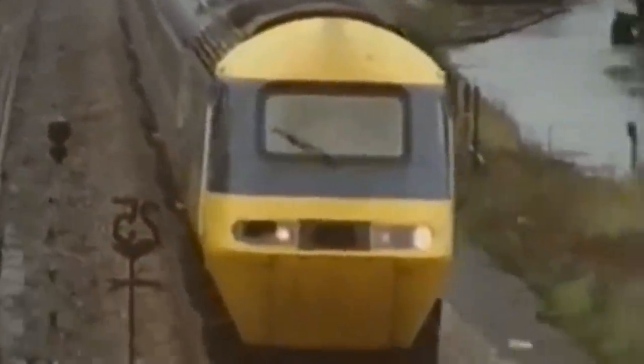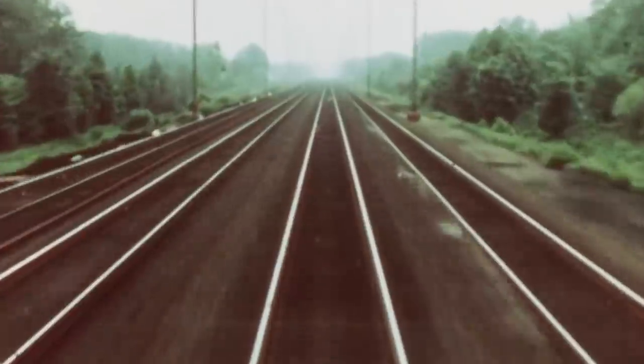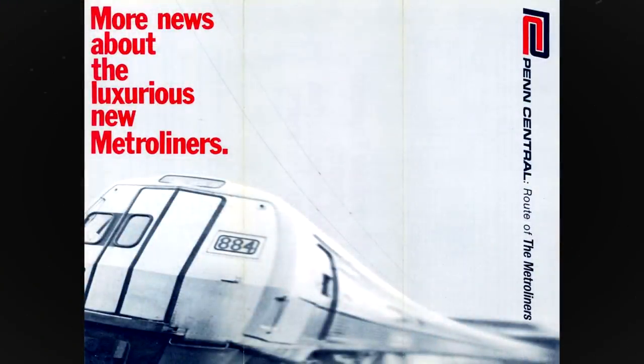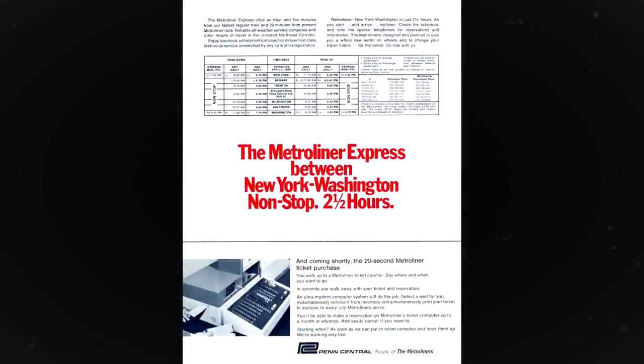Subsequently, there would be the British Rail Class 43 HST in 1976, French National Railway Company TGV in 1981, and German ICE-1 in 1991. Meanwhile, in the United States, high-speed rail developments were being researched and undertaken. The High-Speed Ground Transportation Act of 1965 had kick-started this after the Shinkansen success. This led to the Metroliner trains in January 1969 for operation on the Northeast Corridor, or NEC.